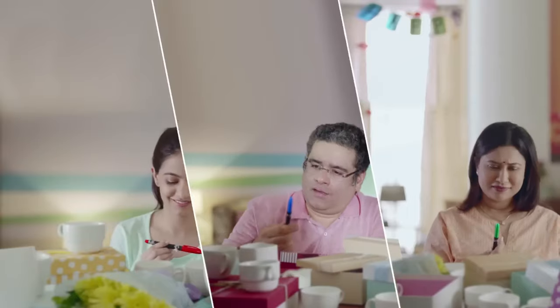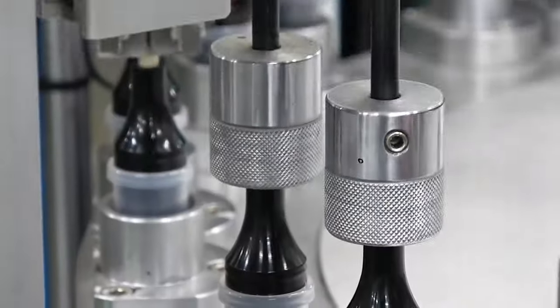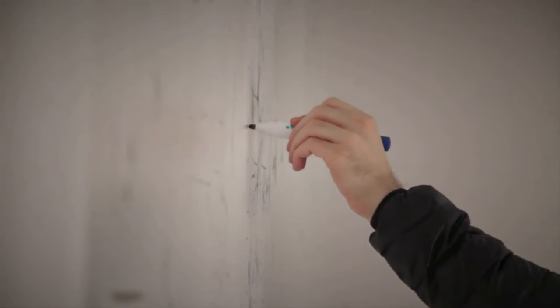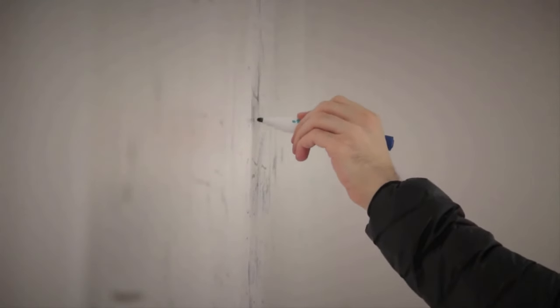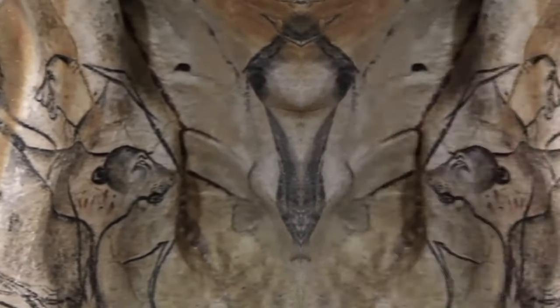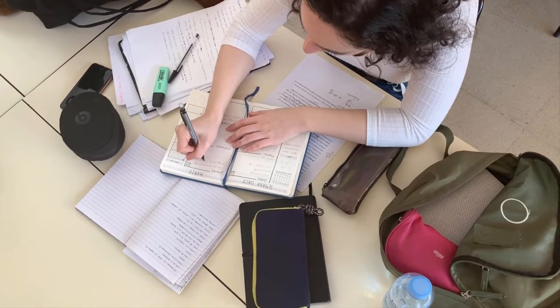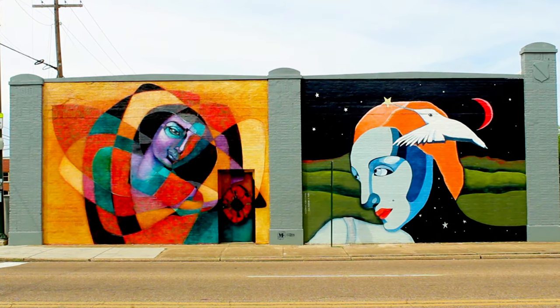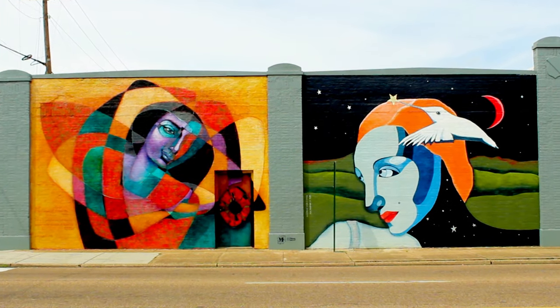So, the next time you pick up a marker, remember the incredible journey it took to get there. Each marker shows human ingenuity and a celebration of creativity. So grab your markers, let your imagination run wild, and create your own masterpiece. From cave walls to classrooms, markers have come a long way. They're a testament to our human desire to express ourselves, to leave our mark on the world, and to add a splash of color to our lives.